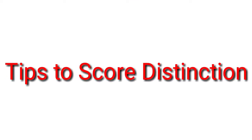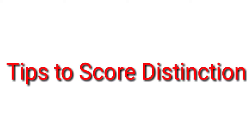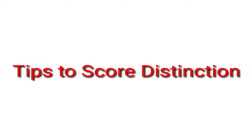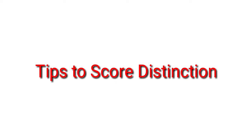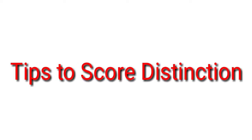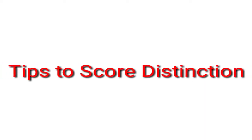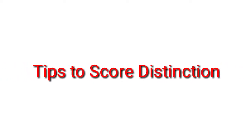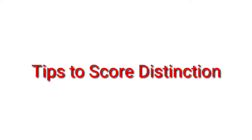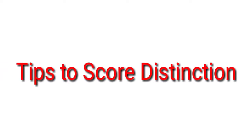Hello everyone, welcome back to the channel — Last Minute Revision with RSM. Today's video is about the 30-day strategy for getting distinction or more marks in the examination of TY BCom Semester 5. We are going to talk about basic things you have to keep in mind over 30 days, how you will study, and what subjects to focus on in the last moment.